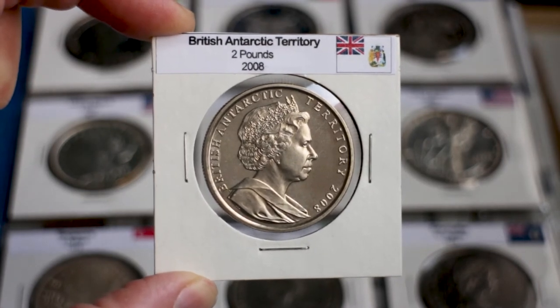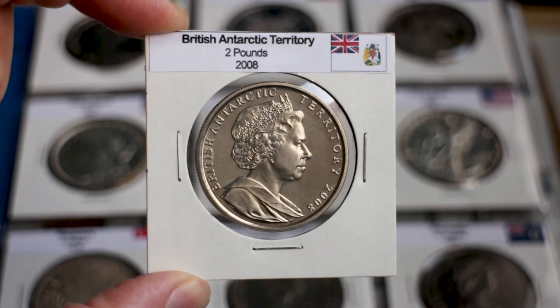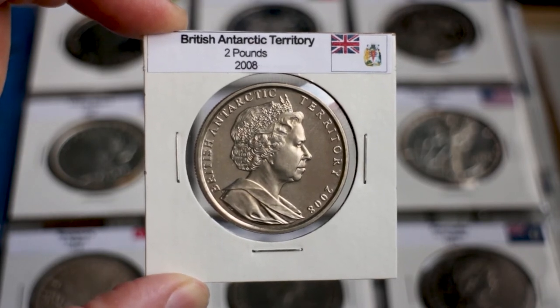Despite the lack of permanent inhabitants, the British Antarctic Territory issues its own coins to be sold overseas to collectors. These commemorative issues have helped to promote the science, exploration, and wildlife of the territory.